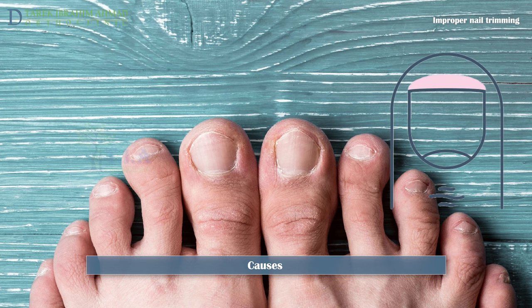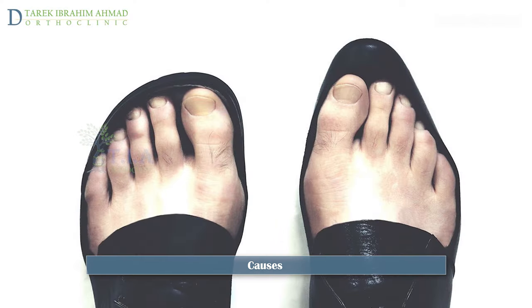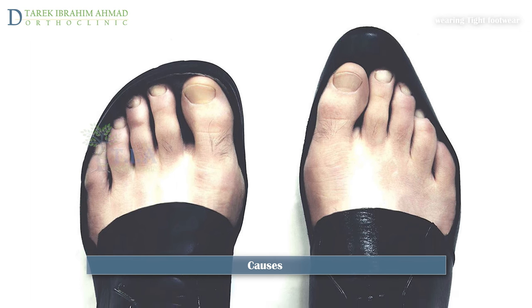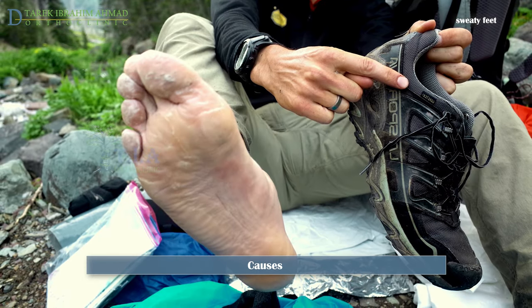The most common cause of ingrown toenails is cutting your nails too short or rounding the edge of the nail. Wearing tight footwear creates pressure on the sides of the toes that can push the nail into the surrounding skin.